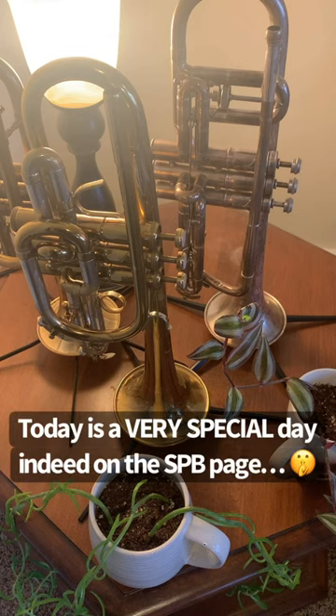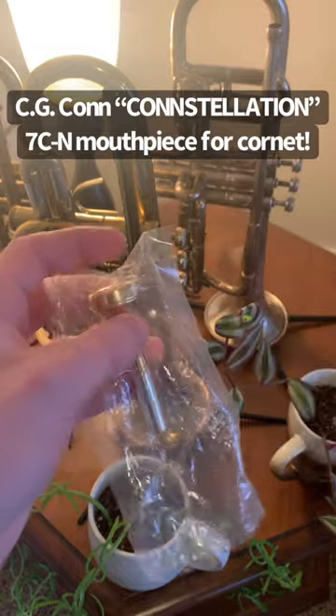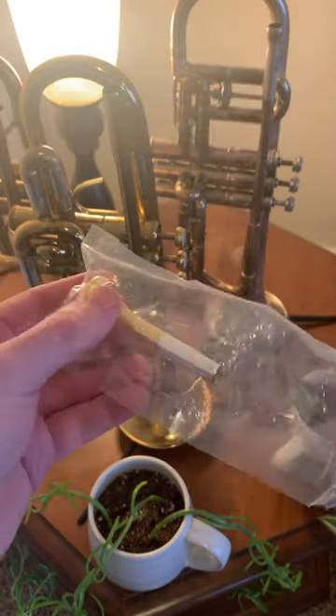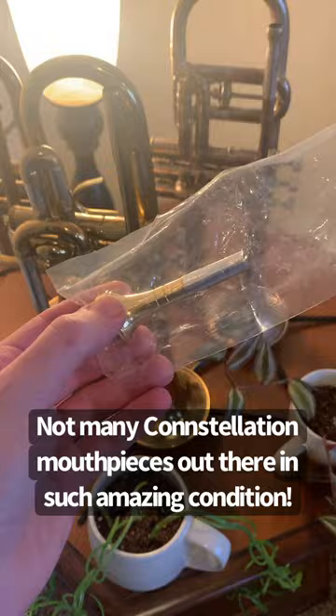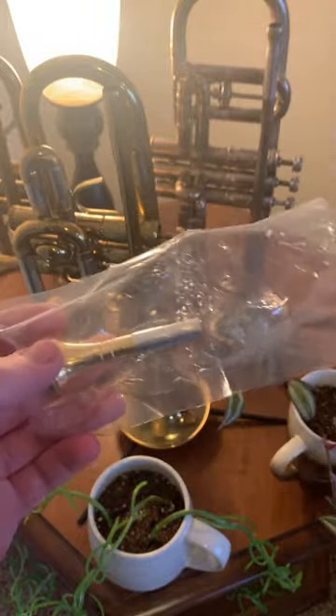Today is a very special day indeed on Samuel Play's brass page. In this bag is a Kahn model Constellation mouthpiece for a cornet. It's nothing particularly remarkable in terms of the actual sizing or dimensions of it, but this is a museum piece. I paid a pretty penny for it, and I even had a scare where I thought it was lost in transit, but it's finally here.